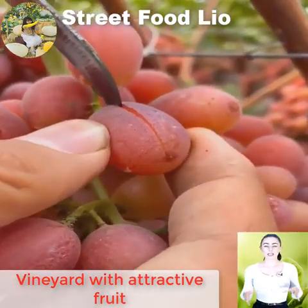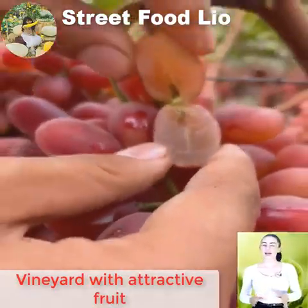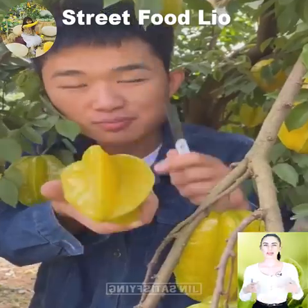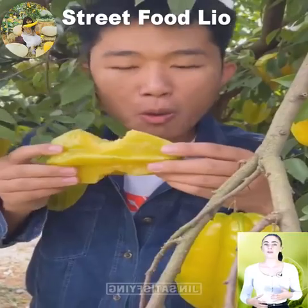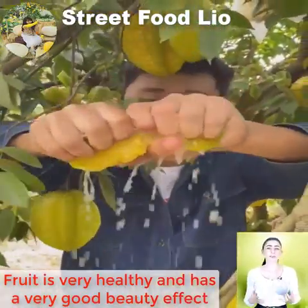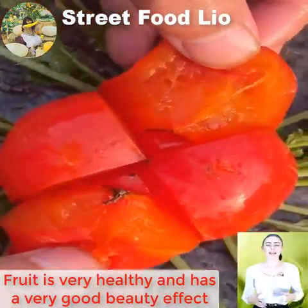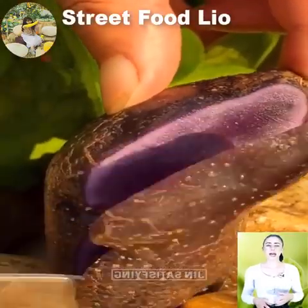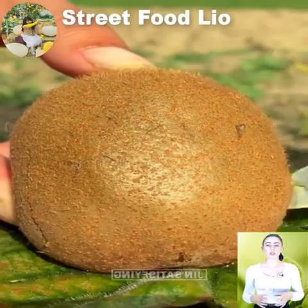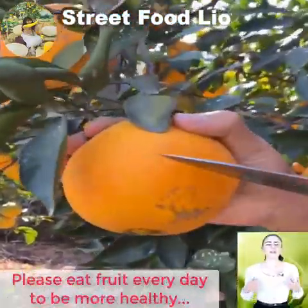Vineyard with attractive fruit. Fruit is very healthy and has a very good beauty effect. Please eat fruit every day to be more healthy.